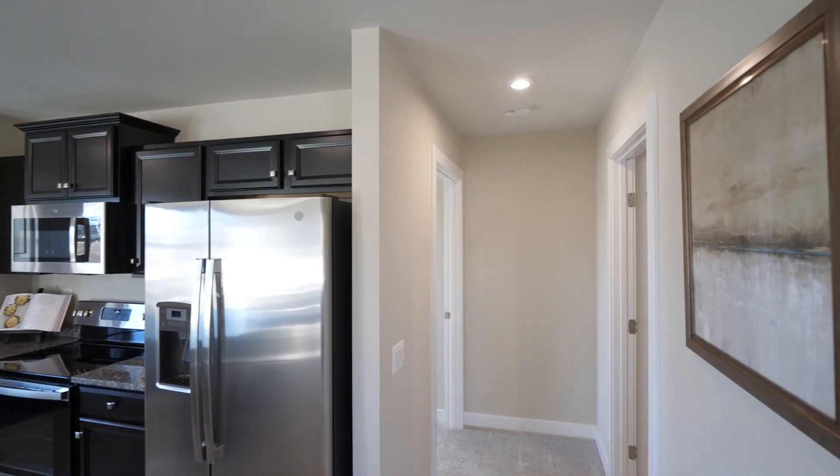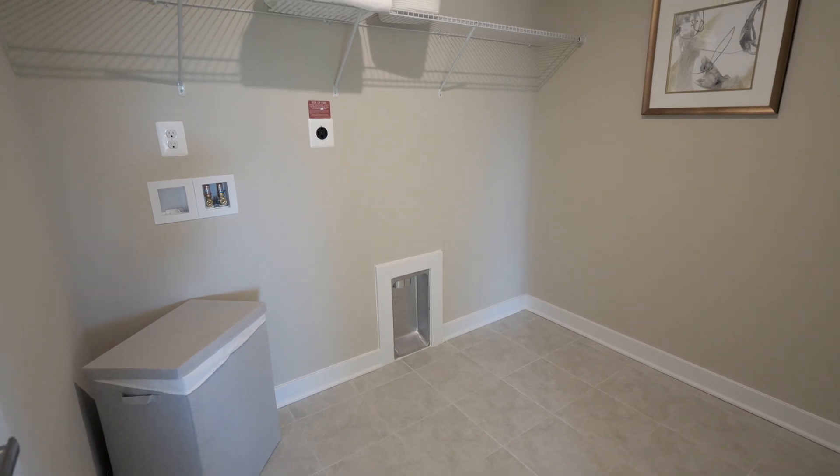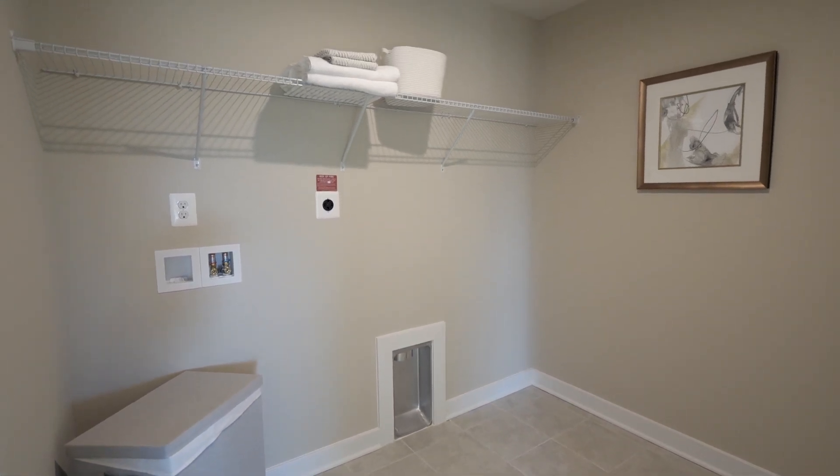Conveniently located outside of your owner's bedroom is your laundry room. The space is large enough to accommodate a side-by-side washer and dryer, and you can choose to add an optional laundry sink.